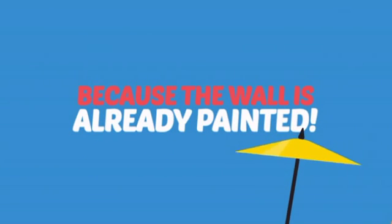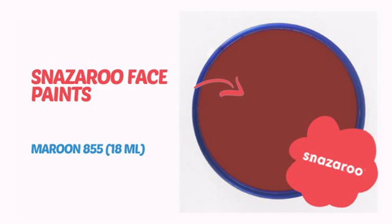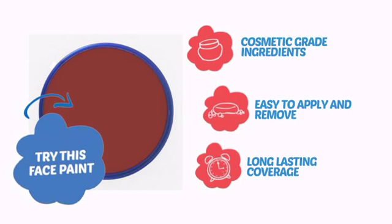Why paint the face? Because the wall is already painted. It's time to make some tiny faces happy with this face paint from Snazzaroo. Try this face paint with cosmetic-grade ingredients, easy application and removal, and long-lasting coverage.